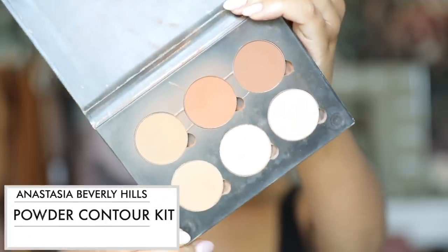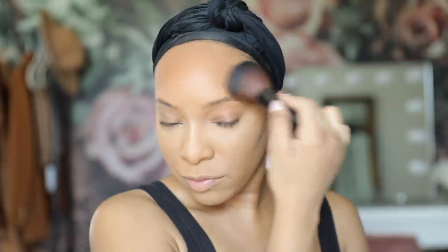Then I go in with the Anastasia Beverly Hills Power Contour Kit and use that to bronze up the skin. I honestly don't remember the exact names of these powders, but just find a bronzer that gives your skin the perfect amount of warmth. I apply this to my forehead, cheekbone, and nose.